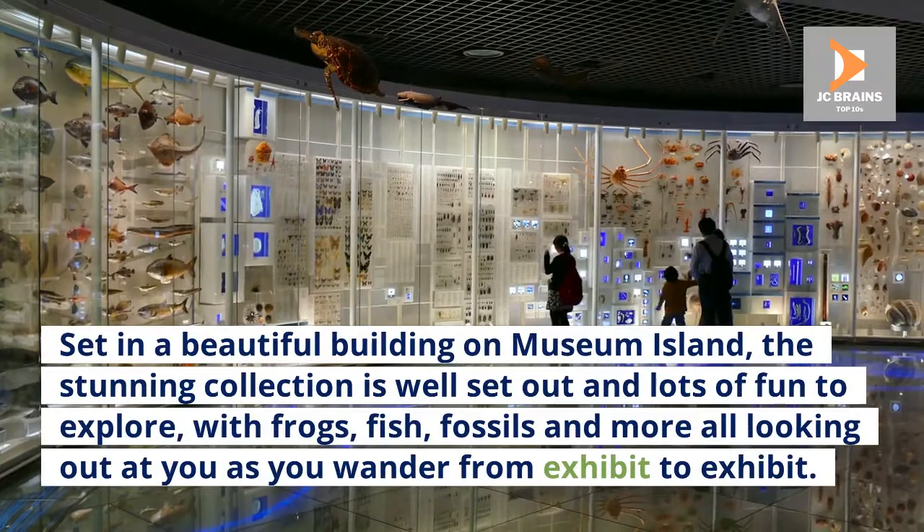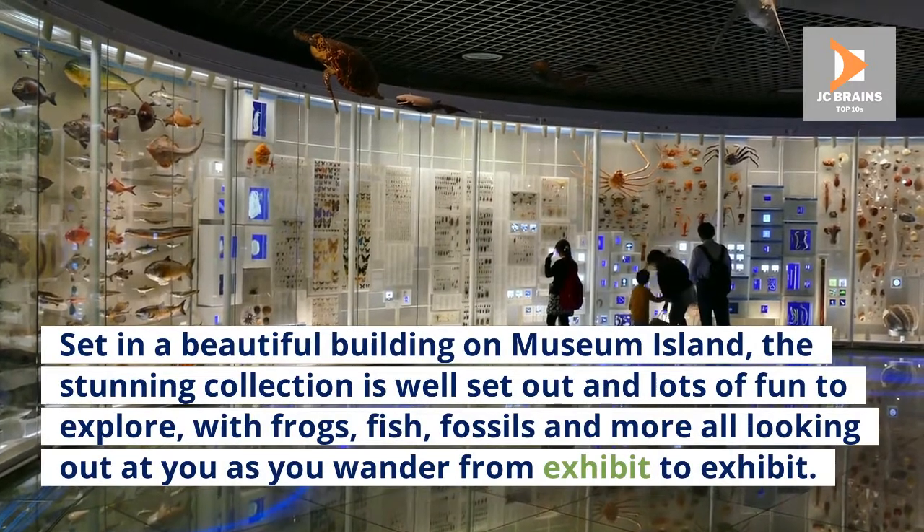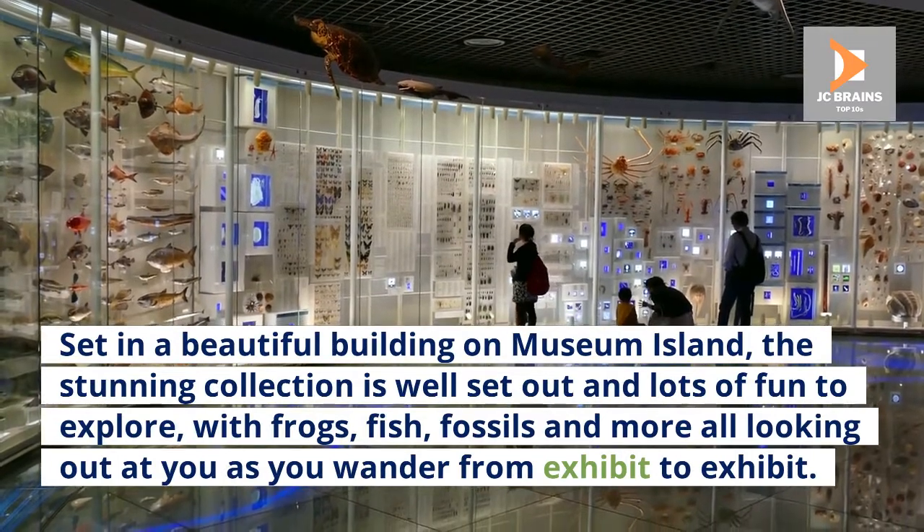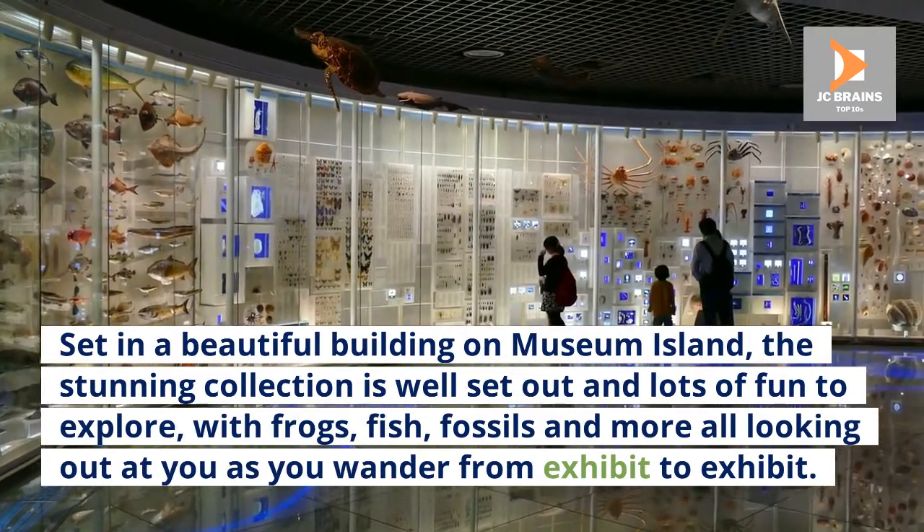Set in a beautiful building on Museum Island, the stunning collection is well laid out and lots of fun to explore, with frogs, fish, fossils and more all looking out at you as you wander from exhibit to exhibit.